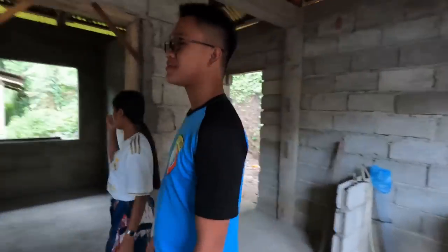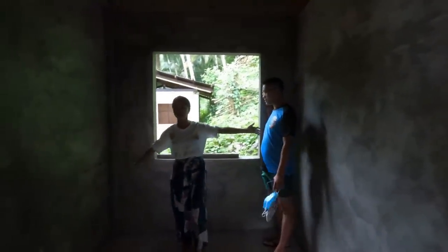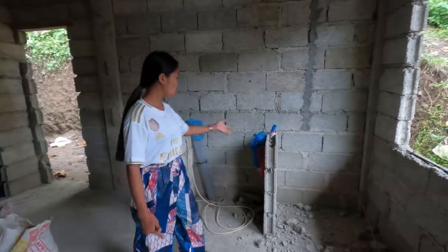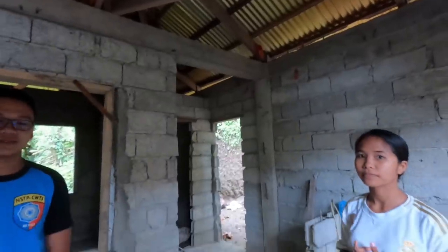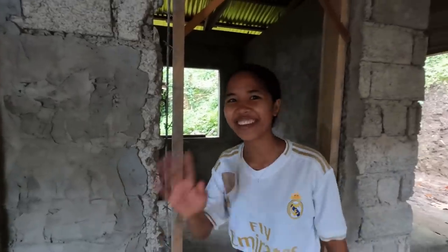And let's go to my parents' room — this is their room right here. This was supposed to be a kitchen, but they decided to put the kitchen at the back. The electrician is just waiting for the mason to finish the wall smoothing before they continue to put all the wires.